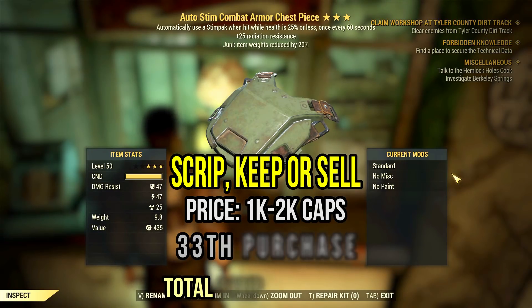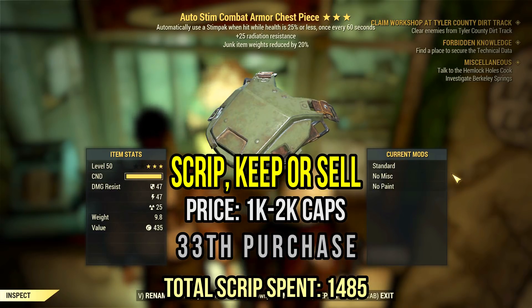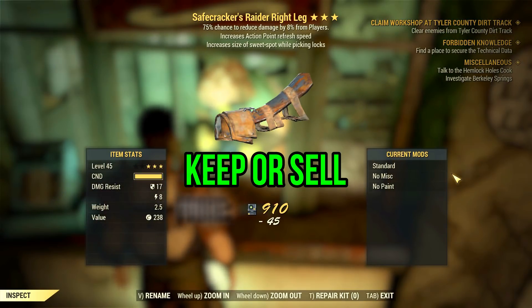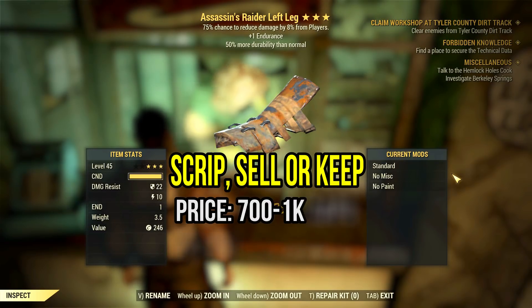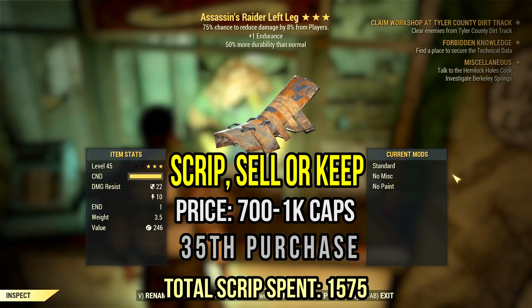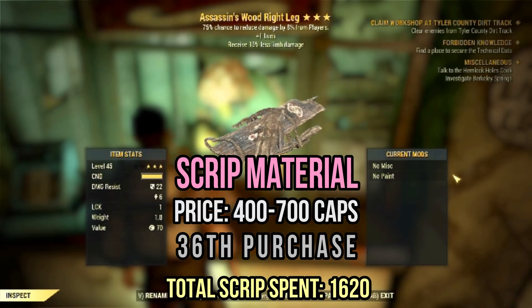This auto-steam combat armor is alright — radiation resistance and junk weight reduction, a very average item, but worth something at least. The same can be said for this safecracker's raider piece with action point refresh and player damage reduction — pretty decent for PvP. We also have another decent legendary for PvP with the assassin's major effect plus one endurance and 50% more durability. The previous item is a bit better for PvP though, with the stamina refresh. Seriously, three assassin rolls in a row, just like it happened with the nocturnal before — something feels off with this RNG system.